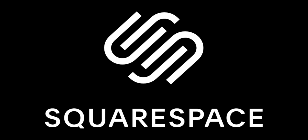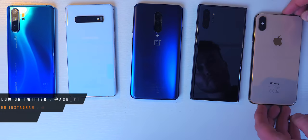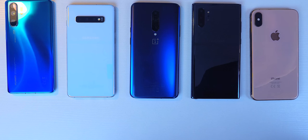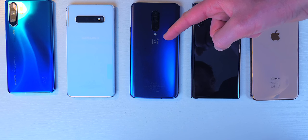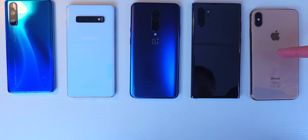Shout out to Squarespace for sponsoring today's video. Hi guys, it's ASBYT and welcome back to a brand new video. Today is a hugely important one — if you want to know which of these five smartphones can drastically improve the productivity of your day by charging fastest, stay tuned. We've got the Huawei P30 Pro versus the Samsung Galaxy S10 Plus, versus the OnePlus 7 Pro, versus the brand new Samsung Galaxy Note 10 Plus 5G, and the current latest from Apple, the iPhone XS Max. Without further ado, let's get straight to it.